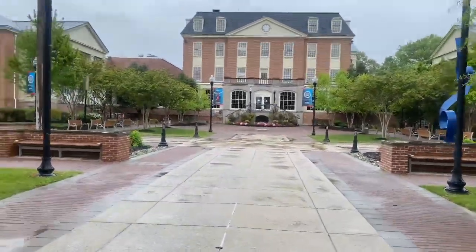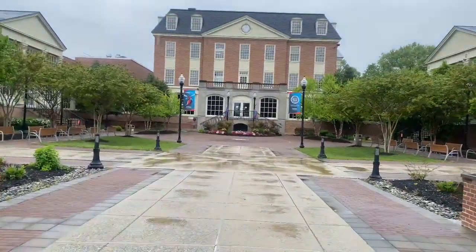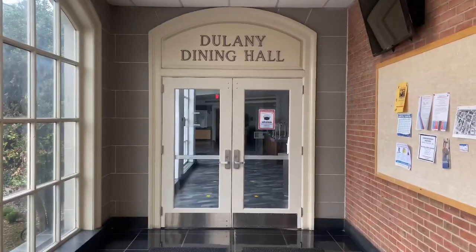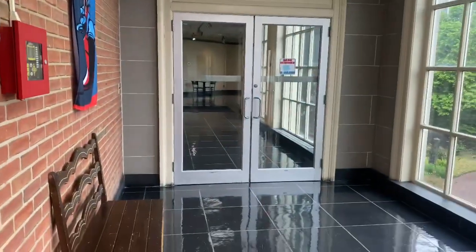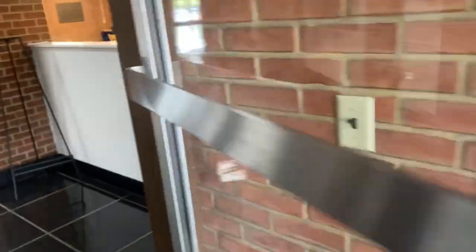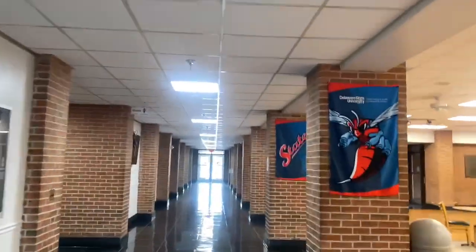I'm so hungry so I have to grab something to eat. Let's see how it looks on the inside — boom, this is the dining area that never opened. And this place is the library.